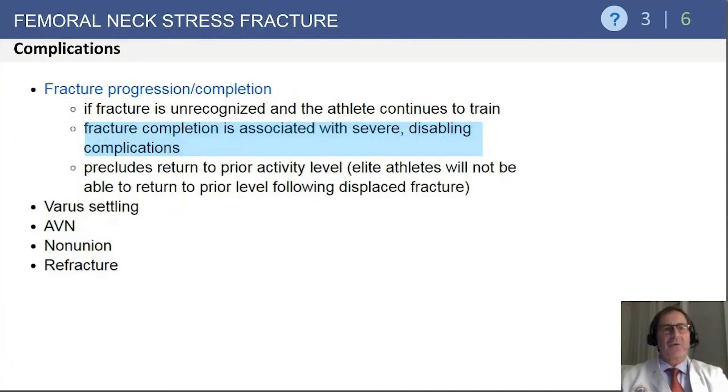Femoral neck stress fractures can be complicated by severe, disabling injuries that really preclude athletes from returning to their sport if they are allowed to progress to displacement. With displacement, we can see the sequelae commonly associated with other femoral neck fractures, such as avascular necrosis, nonunion, and potential refracture.